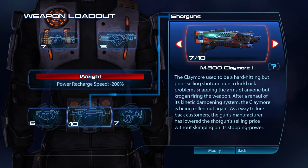The Claymore used to be a hard-hitting but poor-selling shotgun due to kickback problems snapping the arms of anyone but Krogan firing the weapon. After a rehaul of its kinetic dampening system, the Claymore is being rolled out again. As a way to lure back customers, the gun's manufacturer has lowered the shotgun's selling price without skimping on its stopping power.